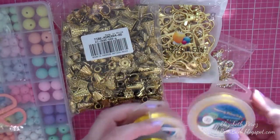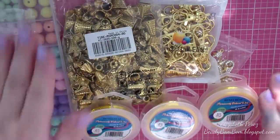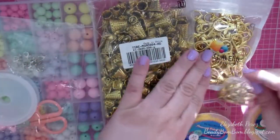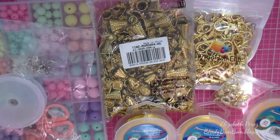All right everyone, this is my little haul from BB Crafts. I hope you guys enjoyed this video. I'll go ahead and link the items down below in the description box so you can go check them out. Thank you so much for watching, I hope you all have a wonderful day, and I'll see you next time. Bye!